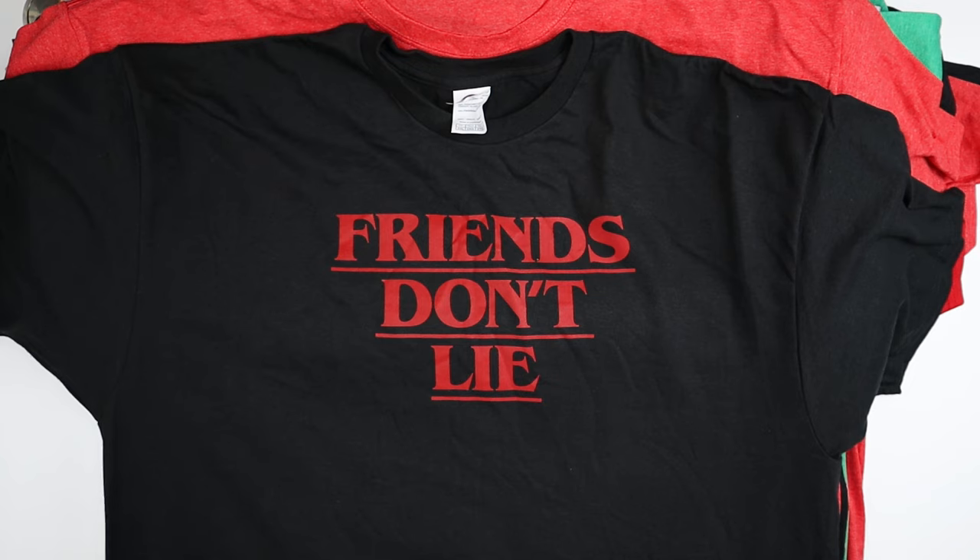Hey everybody, this is Andrew from TS for Tech and today I'm back again with an unboxing of $6 shirts. This is from $6shirts.com. I did a video before on the channel where I unboxed their mystery pack.